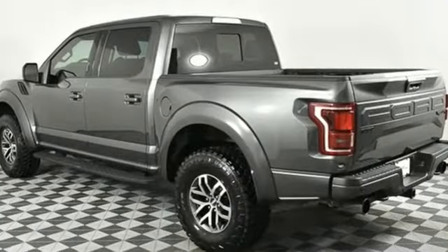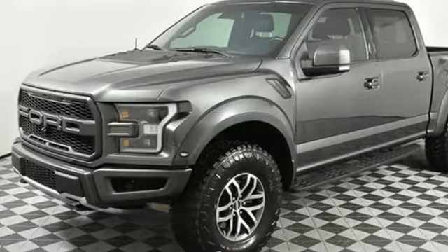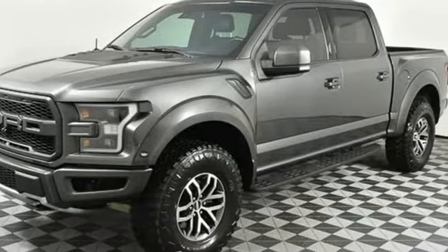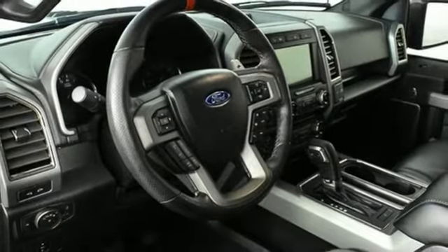Streaming audio, wireless phone connectivity, leather steering wheel, rear parking sensors, smartphone wireless charging, manual tilting steering column, twin turbo V6 engine, aluminum wheels, electronic shift on the fly, and LED low and high beam headlights.